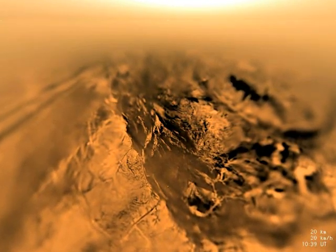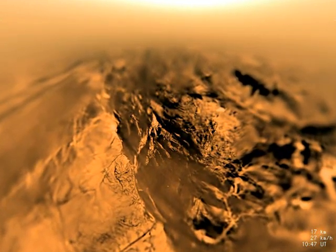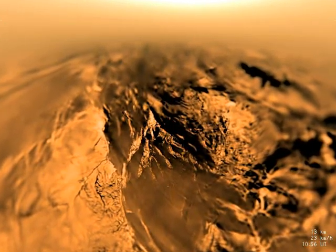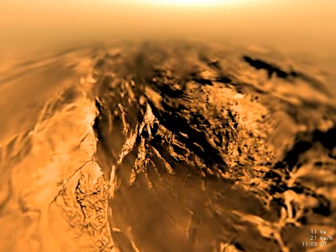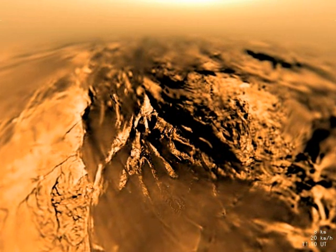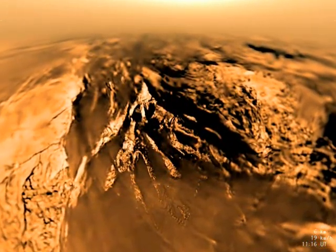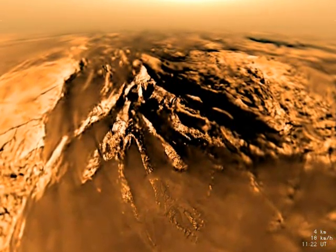The bright area near the center top is the glow of Titan's haze illuminated by the sun. A complicated system of drainage channels, some hundreds of meters wide and kilometers long, are seen cut into the hillside. These are probably the result of runoff from methane rain. Stereographic imagery reveals hills to the left to be perhaps a few hundred meters tall, while features in the valley are tens of meters in height.